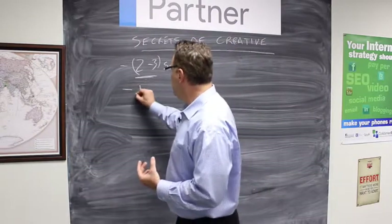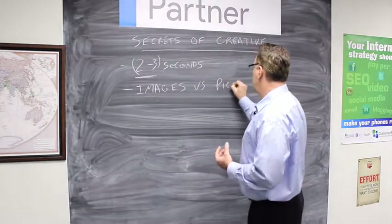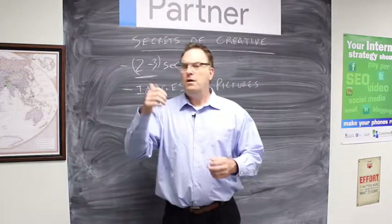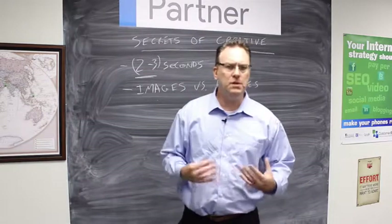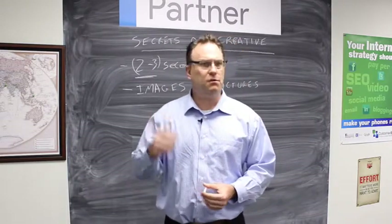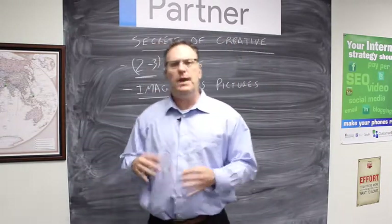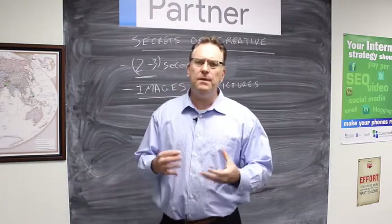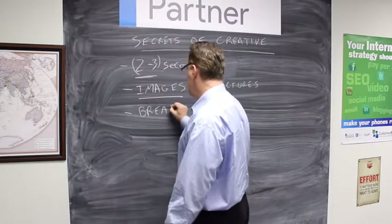So comp images versus pictures — this is the number one tip. Your Facebook feed is full of people's pictures, families, events, things that people are just posting constantly. If you post a picture, especially a stock photo, it's just going to be another picture that people scroll right by. Think about images you can combine — even a picture of an event with imagery layered on top — something that's going to break the pattern.